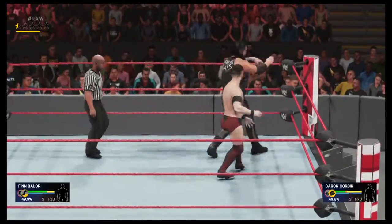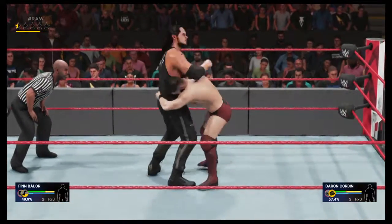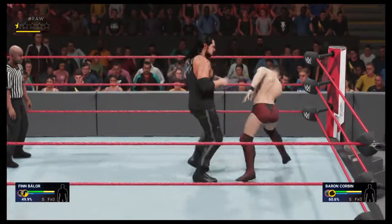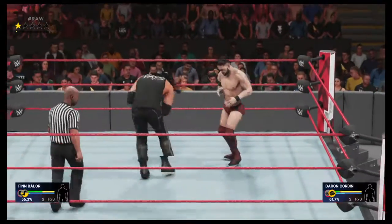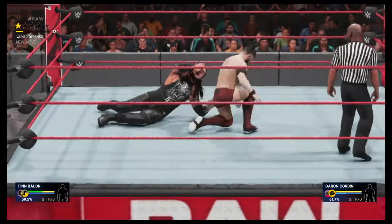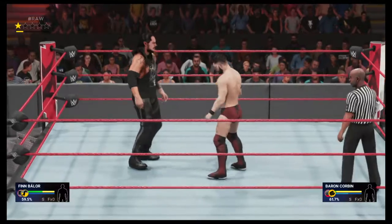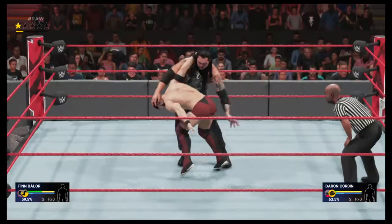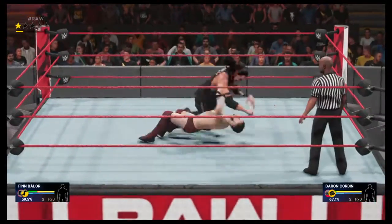Irish whip. This might be it — oh my! What a strike, right on the mark. Baron Corbin looking a little shaken here. This could be the start of an ugly downward spiral if he's not careful. Ouch. Nailed it.